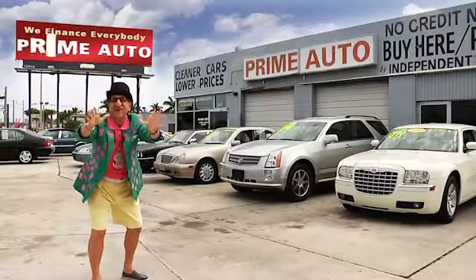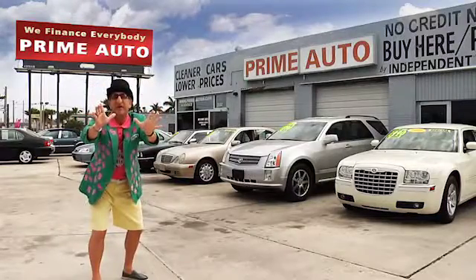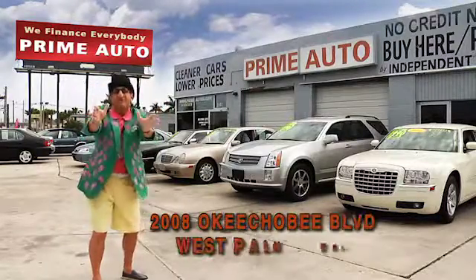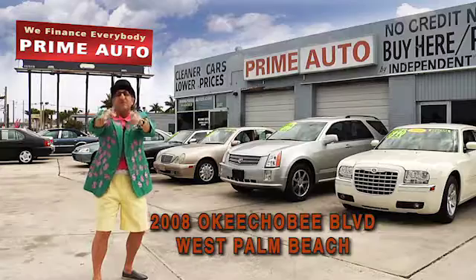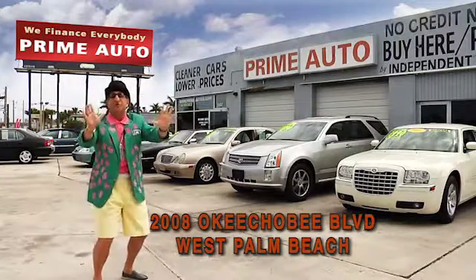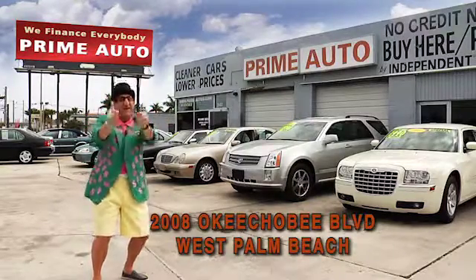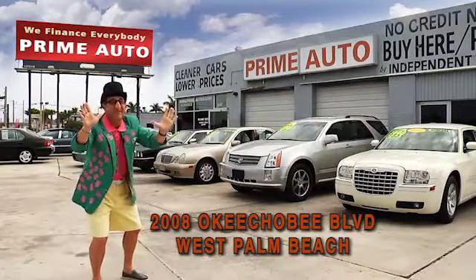Hey, the Deal Man here for Prime Autos — Palm Beach County's oldest and largest independent auto dealer on Okeechobee Boulevard, right here in West Palm Beach. Prime Autos always has a great selection of extra clean cars, trucks, vans, and sport utility vehicles to choose from. Now pay attention, because here are just a few of them.